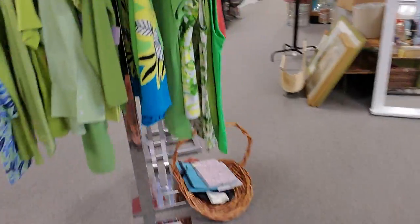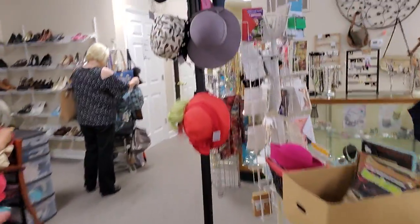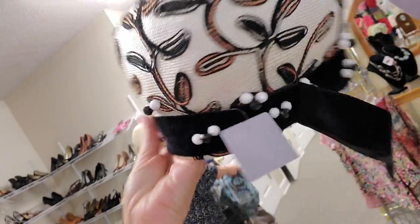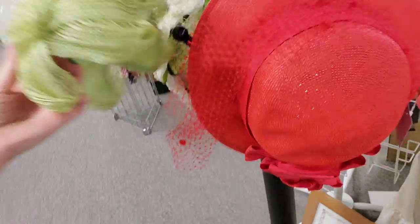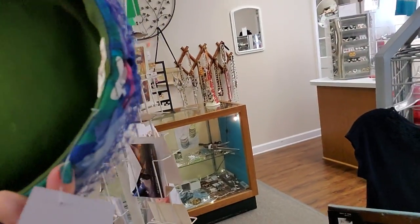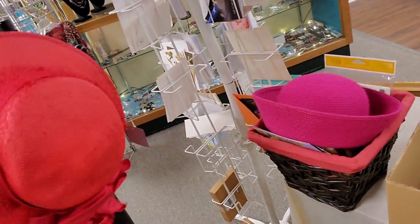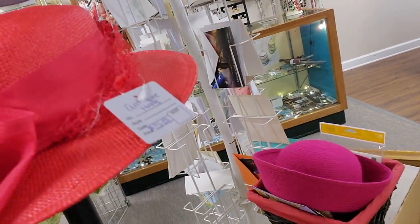I found some vintage hats. Let me show you this. There are some genuine vintage hats. Look at this — they have a whole collection of them in this one. I'm buying two. I've already taken them off the stand. Isn't that cute? It's all those different colors. And this one too. That one's pretty.